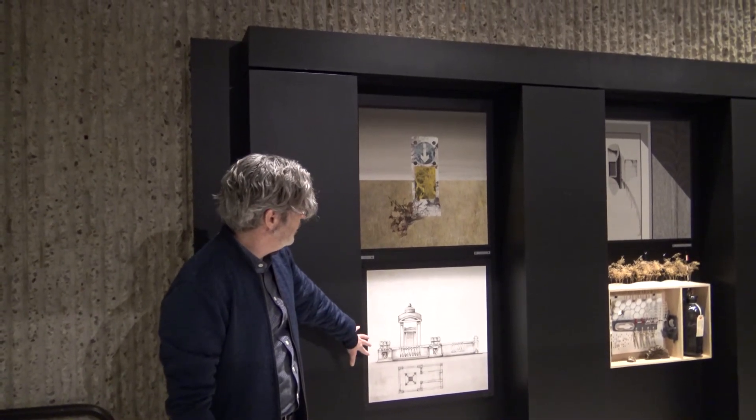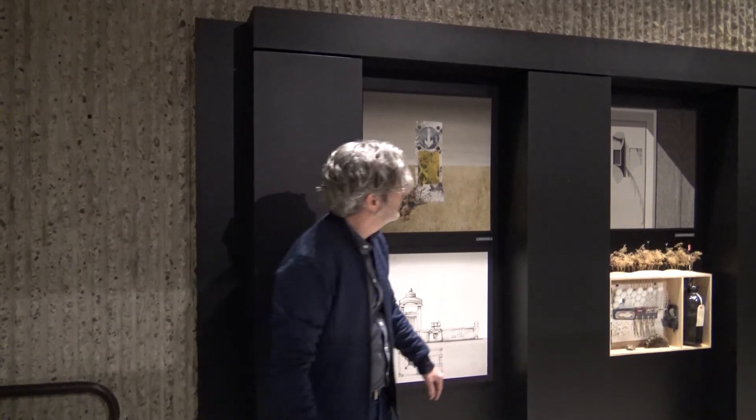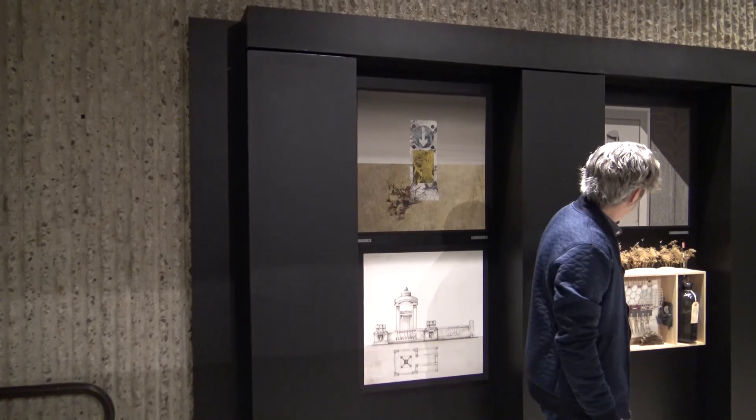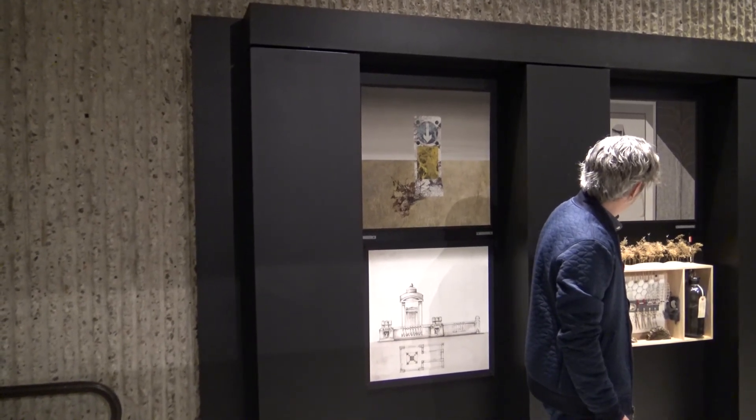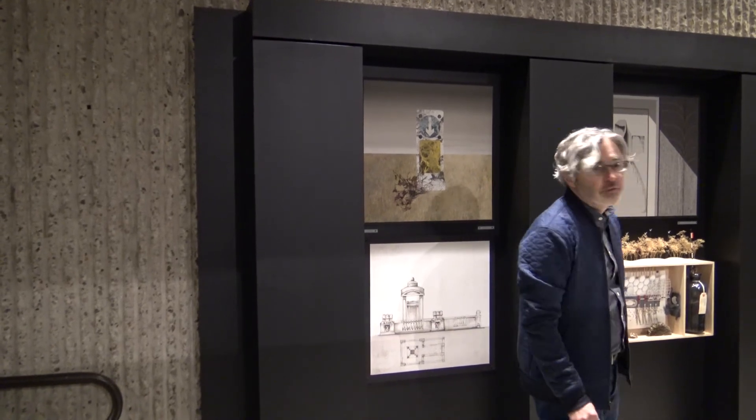This is John Soane's own tomb — so this is one of the historical references. Clark Thenhouse submitted this drawing, and we have this collage from the Office of Olsen-Kundig.